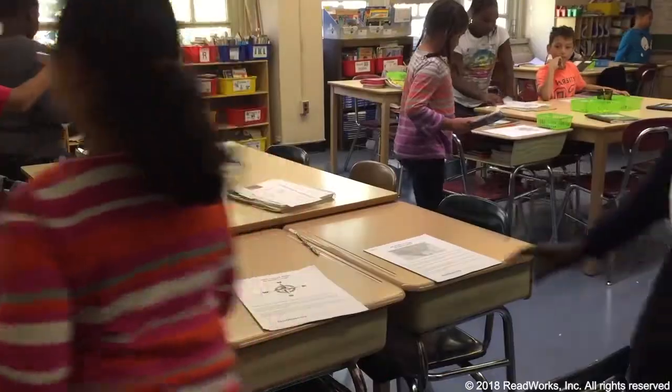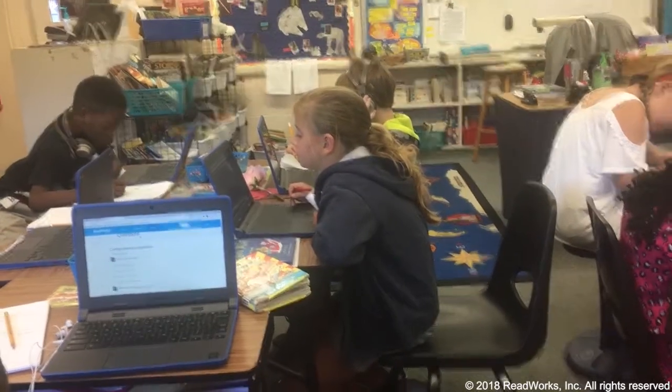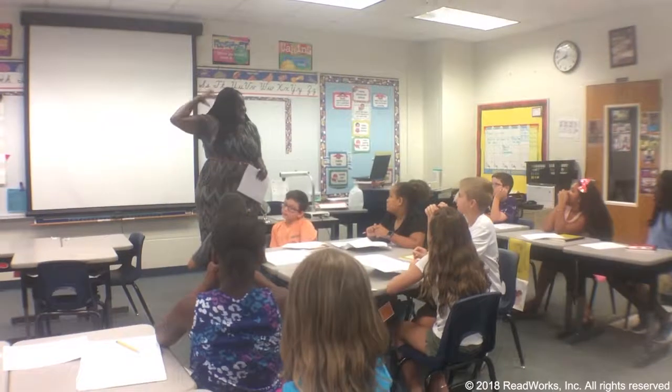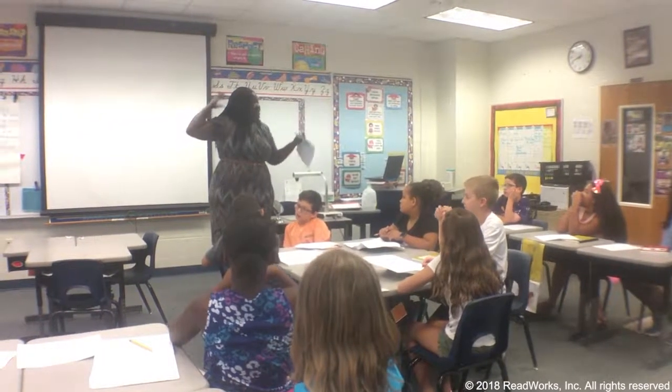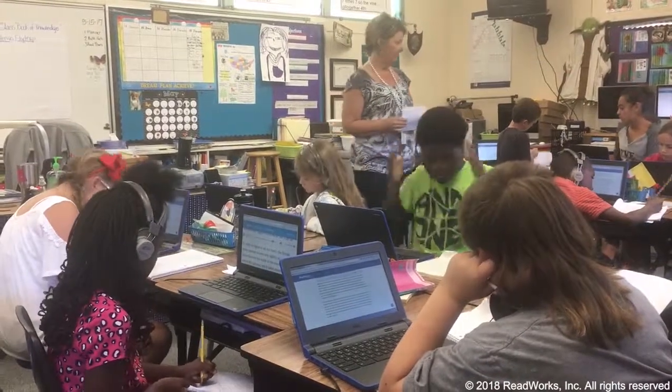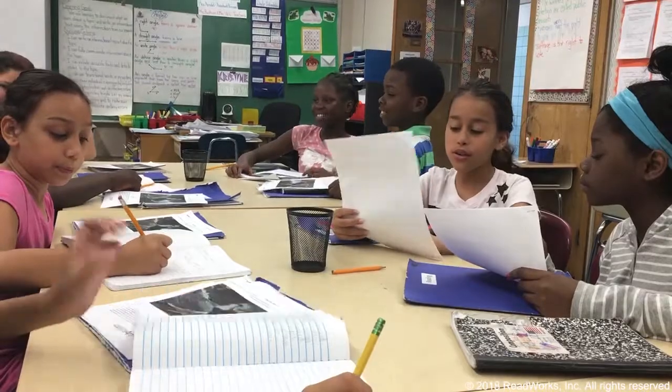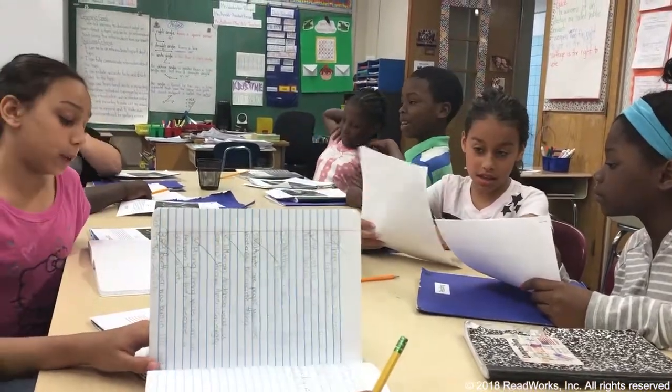Article a Day can make a huge difference by systematically building our students' background knowledge, academic vocabulary, and reading stamina. The best part? It can fit into your busy day. It's a 10-minute routine that barely requires any prep time and works for all your students, struggling readers and English language learners included.